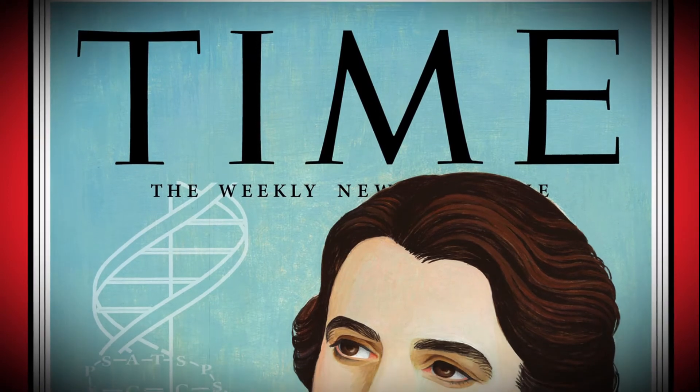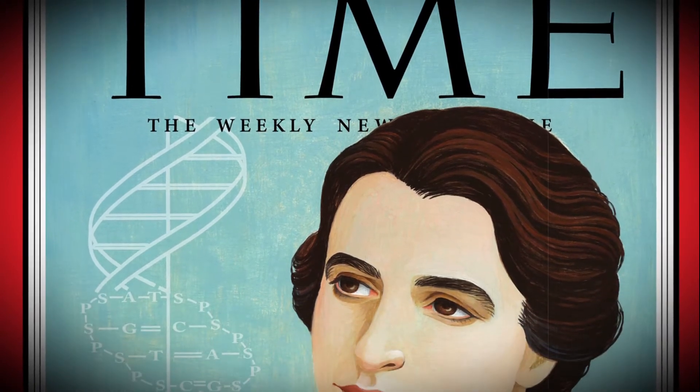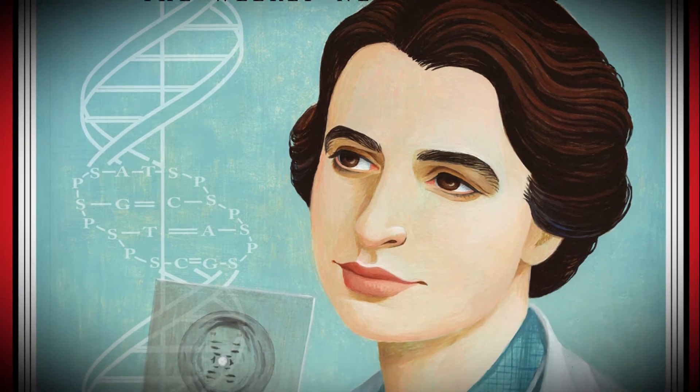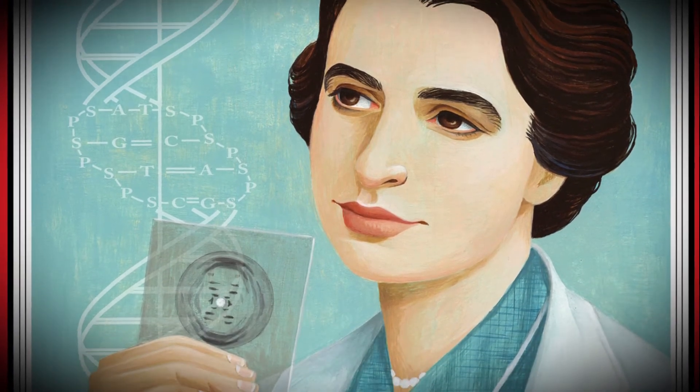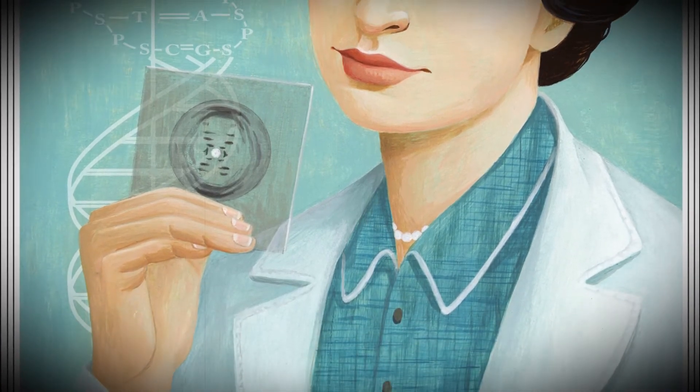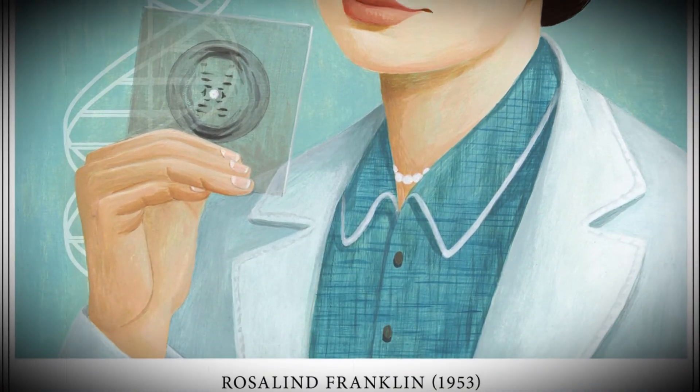The Second World War was happening when Rosalind finished her studies. Rosalind used her skills to study the fine structure of coal. This work was useful during the war for understanding how efficient coal would be as fuel or for producing useful devices such as gas masks. She was awarded a PhD for this work when she was 25.